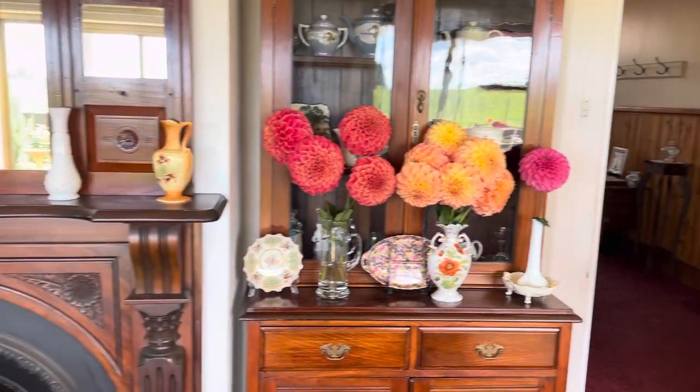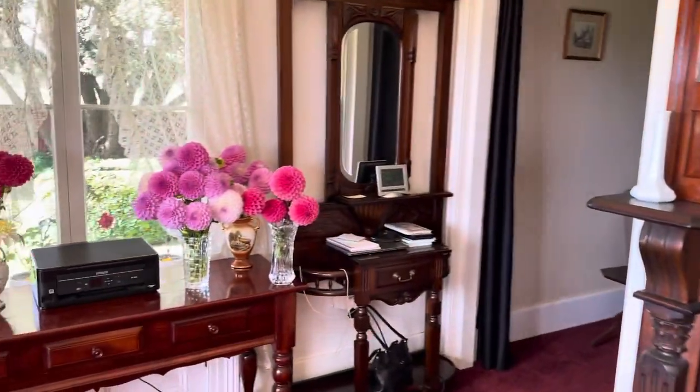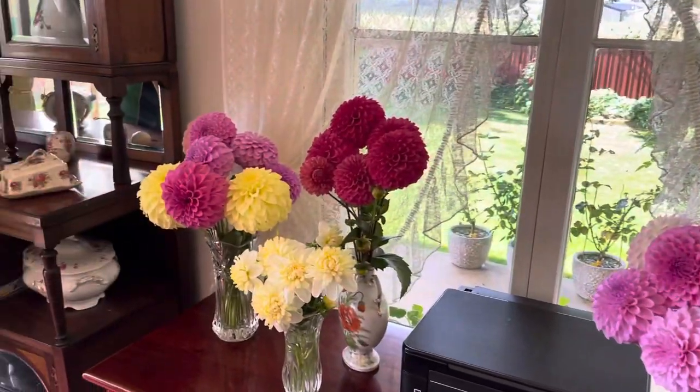Here's a quick painting of the dining room — wonderful antique furniture — but of course look at these lovely vials of dahlias.